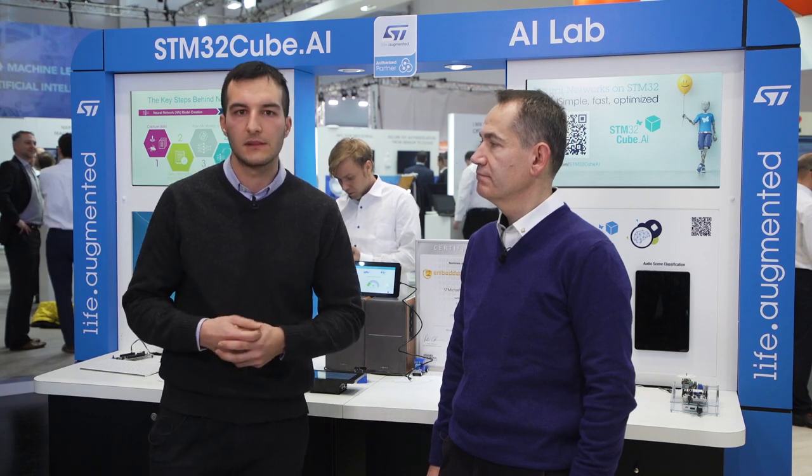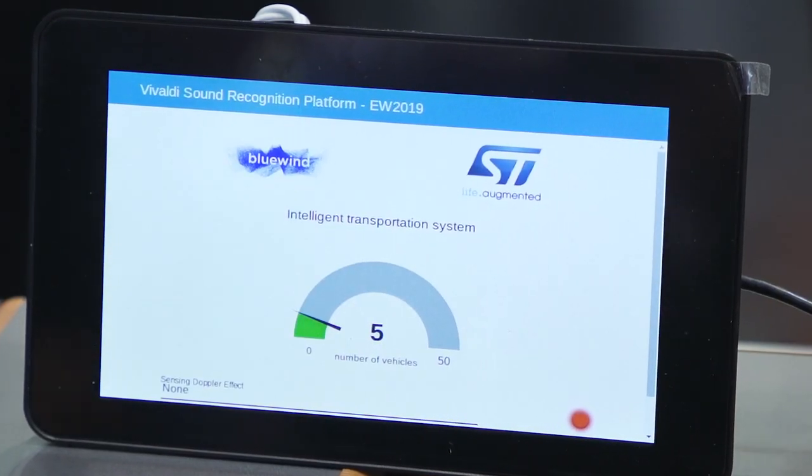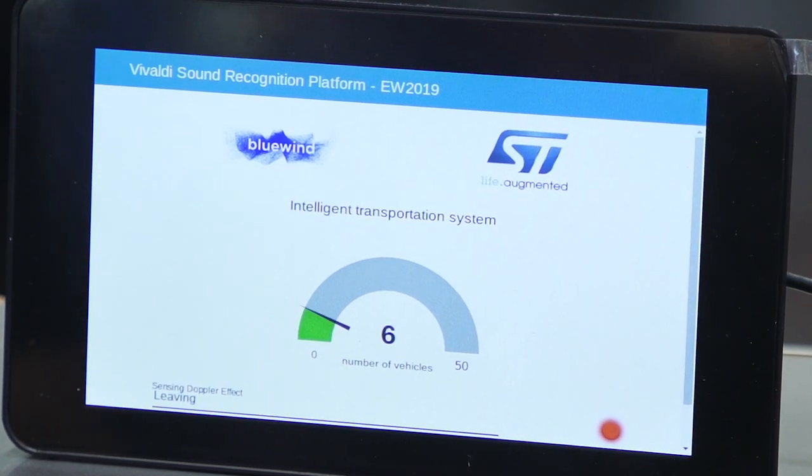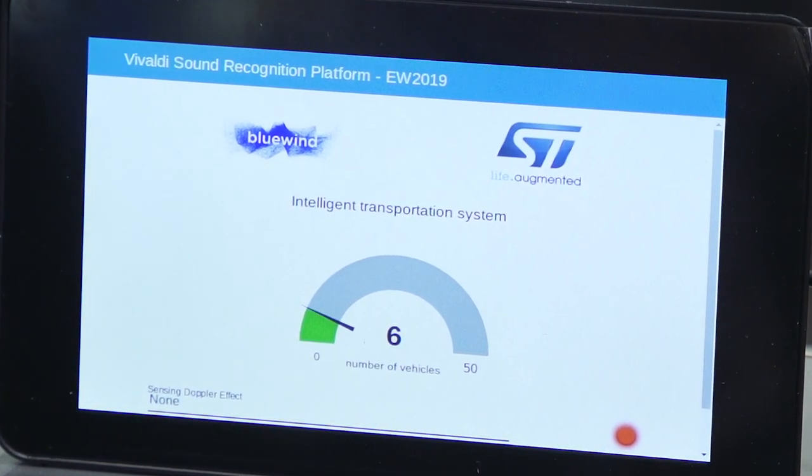The platform extracts intelligent meaning from surrounding sounds and enables the system to take autonomous decisions. It targets several sectors: intelligent cities, predictive maintenance for industrial machinery, keyword spotting in robotics, and physical event recognition for home automation and safety systems. In this version, we can see the Vivaldi Suite deployed for intelligent city applications. The sensor tile detects moving cars and triggers the possibility of real-time traffic monitoring.